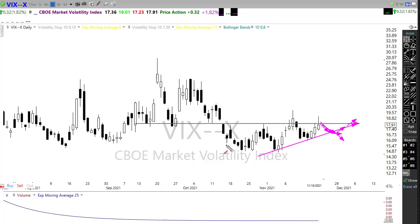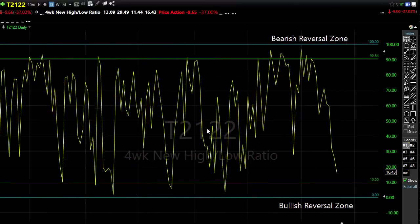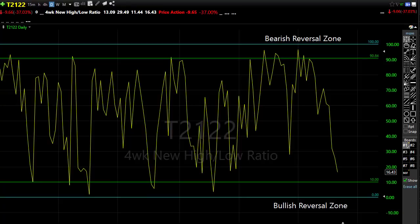Looking at our T21-22, with the selling in the Dow and Russell there were a lot more stocks moving down on Friday than up — though you really couldn't tell by the indexes. We're getting closer and closer to the bullish reversal zone on T21-22, which means if we have a little more selling we could bounce down into that zone. I wouldn't rule out that possibility even with a gap-up open. But if we find a bullish reason to push right from here, we've got plenty of upside room if those bulls engage.